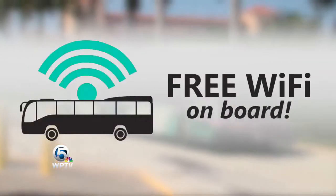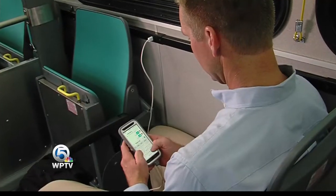Plumtran wants to make your commuting life easier by incorporating technology into your ride. First, on each of their buses, there's complimentary Wi-Fi. Also, there are USB charging ports for your mobile devices.